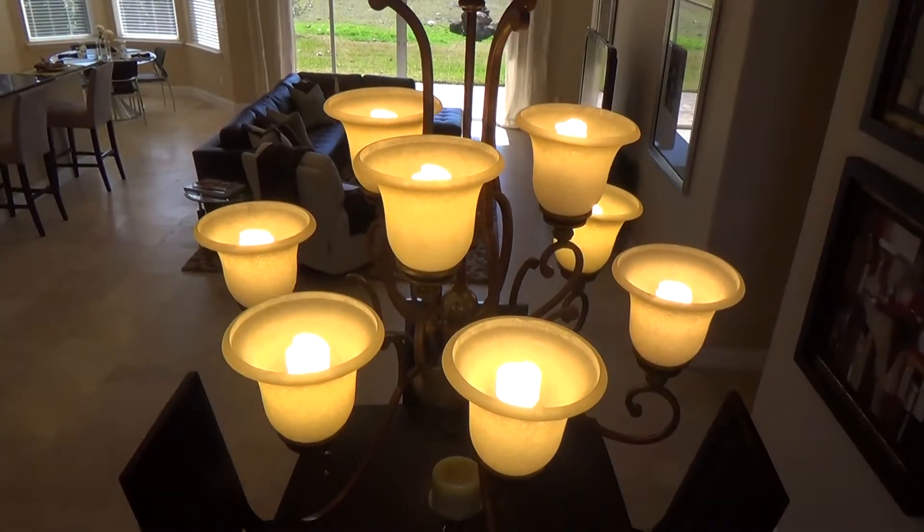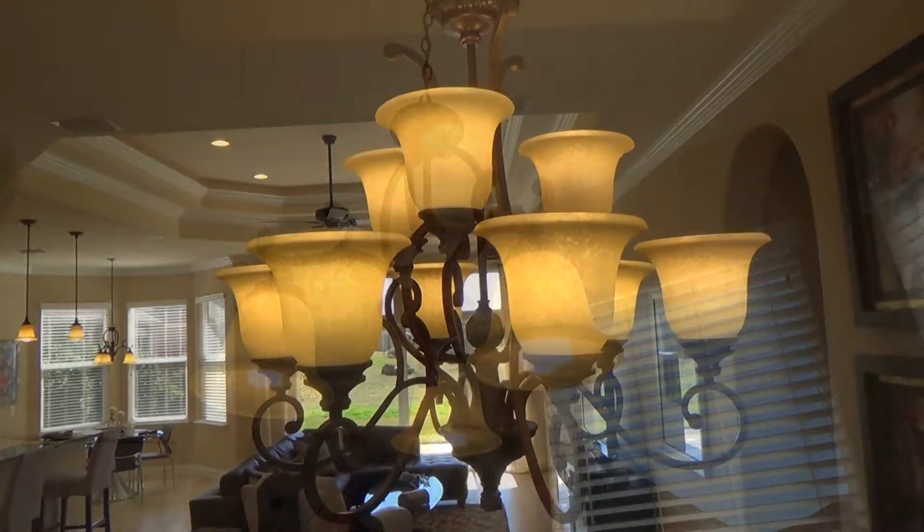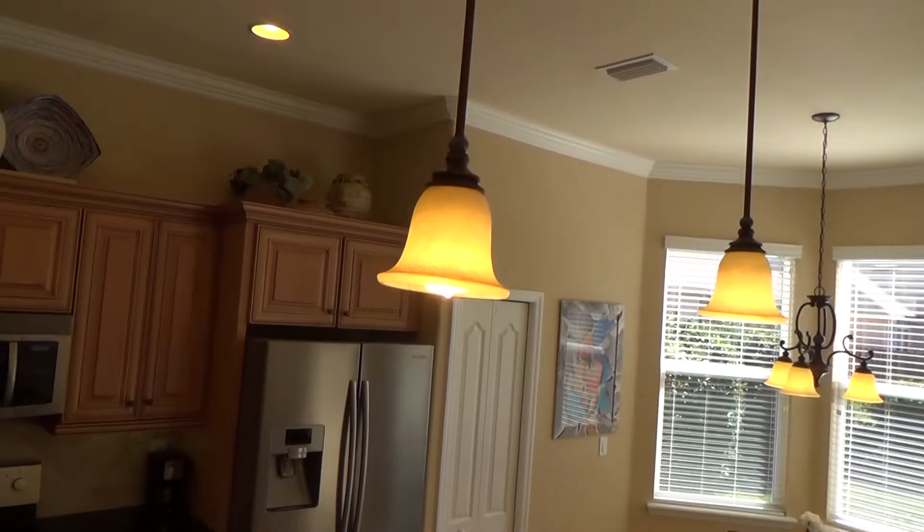Speaking of lights, this house comes with these beautiful light fixtures for the formal dining room, breakfast nook, and kitchen bar.